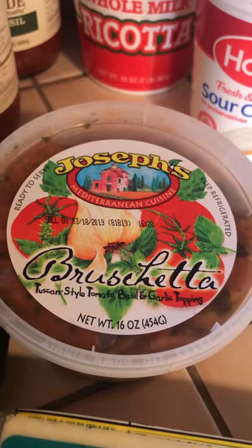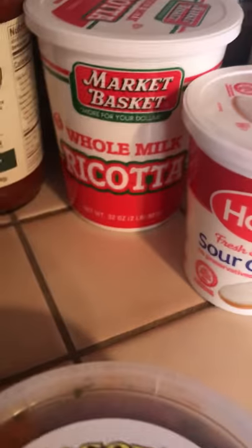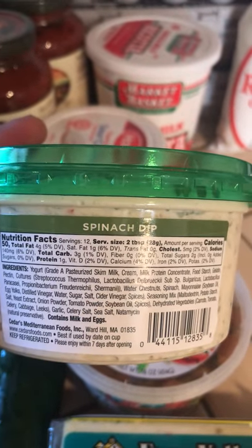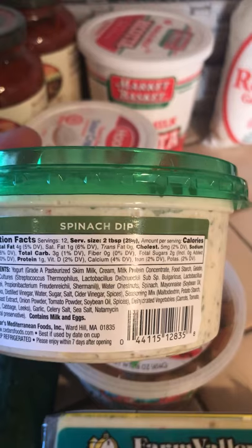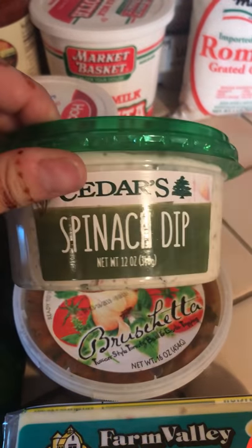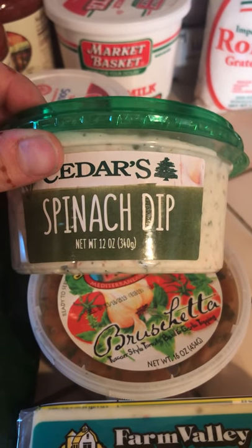Bruschetta — that's for today. For everybody I'm going to do bread with bruschetta on top because it's easy, and for me I will dip my cucumbers in it. Ricotta, sour cream. Spinach dip — the carb count on this is phenomenal. Right here you can see it is 2 tablespoons for 50 calories, 4 fat, 3 carbs, only 2 grams of sugar, and 1 protein. So that's not bad to dip your veggies in, put on a salad, or lots of other uses. You can actually stuff chicken with it — I've done that before and it came out really yummy, just adds another flavor level.